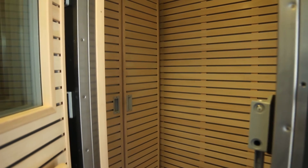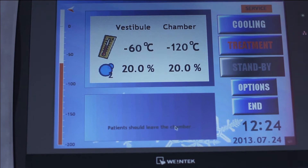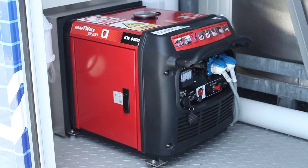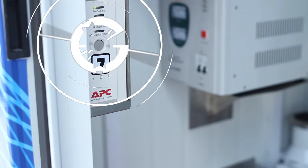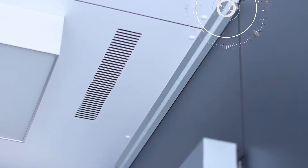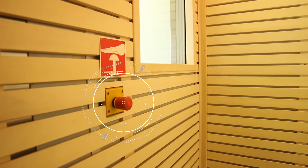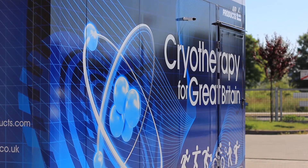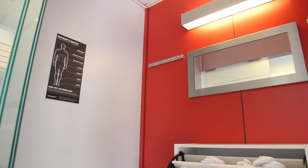This includes a complete control system with 10.4 inch touch steering panel, an integrated power generator and UPS supporting alarm system, a safety alarm which prevents users staying too long in the treatment chamber, an emergency button inside the chamber, a public address system to allow communication with users, and a fully equipped dressing room.